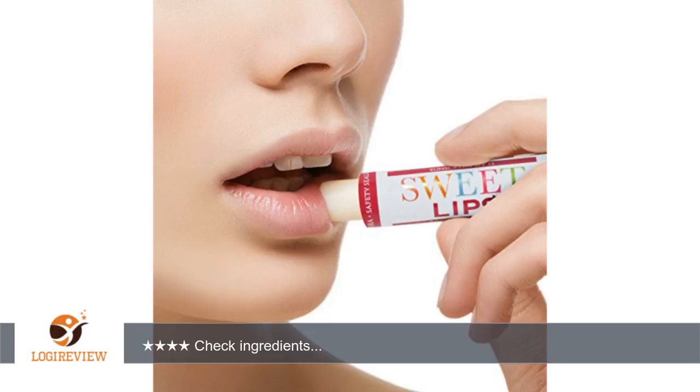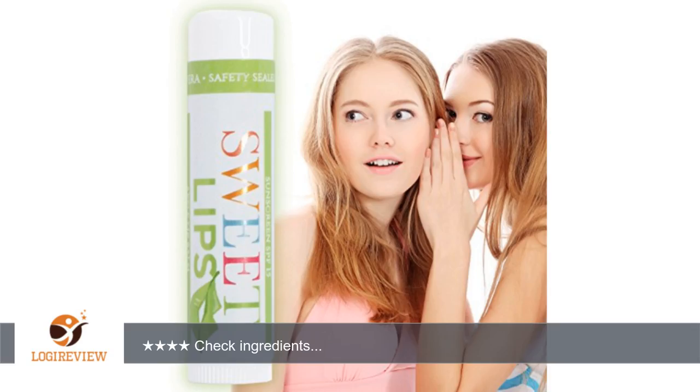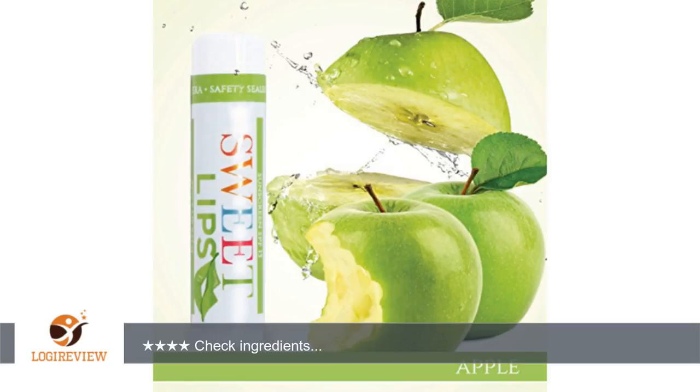What I like about these lip balms: 1. It's nice to get such a variety of flavors — something for everyone in the family. 2. The balms have SPF 15 to protect you in the sun. 3. The label of each tube is attractive and colorful.